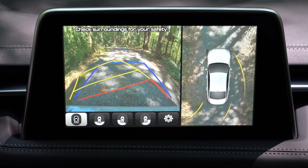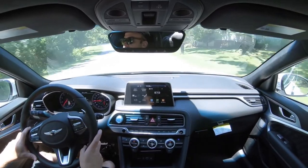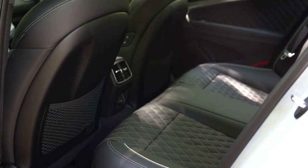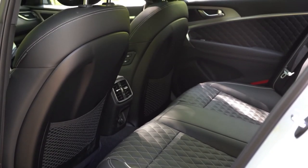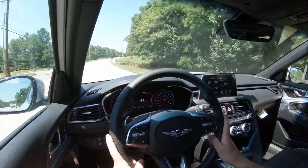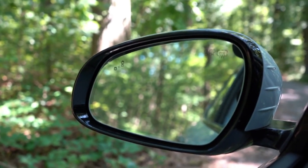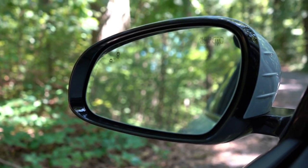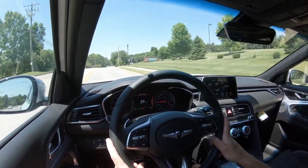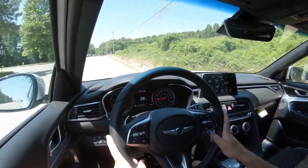For safety, the G70 earns an IIHS Top Safety Pick Plus — the highest designation. Standard safety equipment includes front, side, and side-curtain airbags, a driver's knee airbag, LATCH anchors for child seats, rear child door locks, and a tire pressure monitoring system. Also standard across all G70s: driver attention monitoring, high beam assist, adaptive cruise control with stop-and-go, blind spot monitor with rear cross-traffic alert, lane keep assist, and forward collision avoidance with pedestrian detection. The two-liter Elite package and above adds parking sensors.